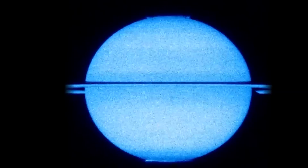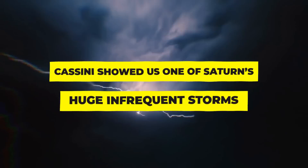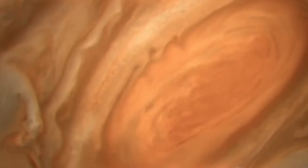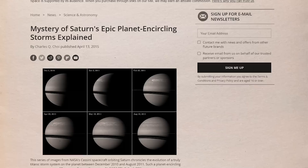Number 4: Cassini showed us one of Saturn's huge, infrequent storms. The alterations in storms of our solar system's massive planets excite scientists. For instance, the great red spot on Jupiter may have been around for at least 400 years, though the storm has been diminishing for decades and no one understands why. After the Voyager 2 flyby of Neptune in 1989, storms began to appear and disappear. On Saturn, there are occasionally small thunderstorms, but large storms only happen roughly once every 30 years.